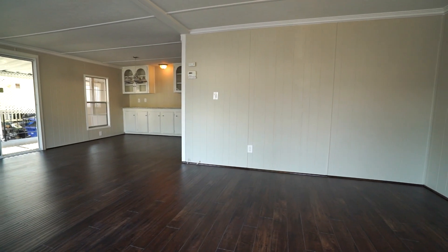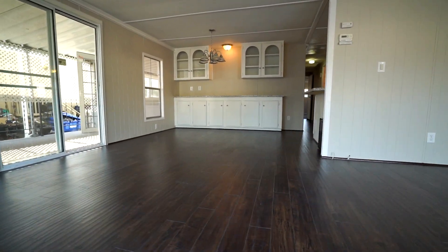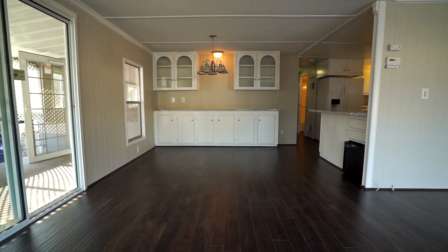This home features new flooring, paint, countertops, and appliances, with new lighting fixtures and fans in every room.